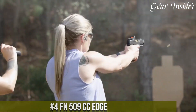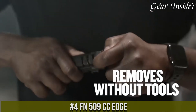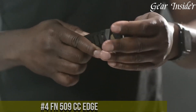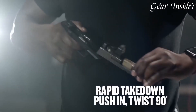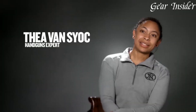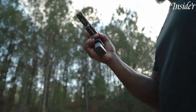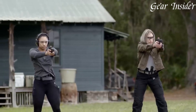Number 4. FN 509 CC Edge — a compact and refined powerhouse built to excel in concealed carry scenarios. Chambered in 9mm, this pistol features a compact frame paired with a 3.7-inch barrel, striking the perfect balance between size and performance. The FN 509 CC Edge offers a 10 plus 1 round capacity, ensuring sufficient firepower for personal defense.